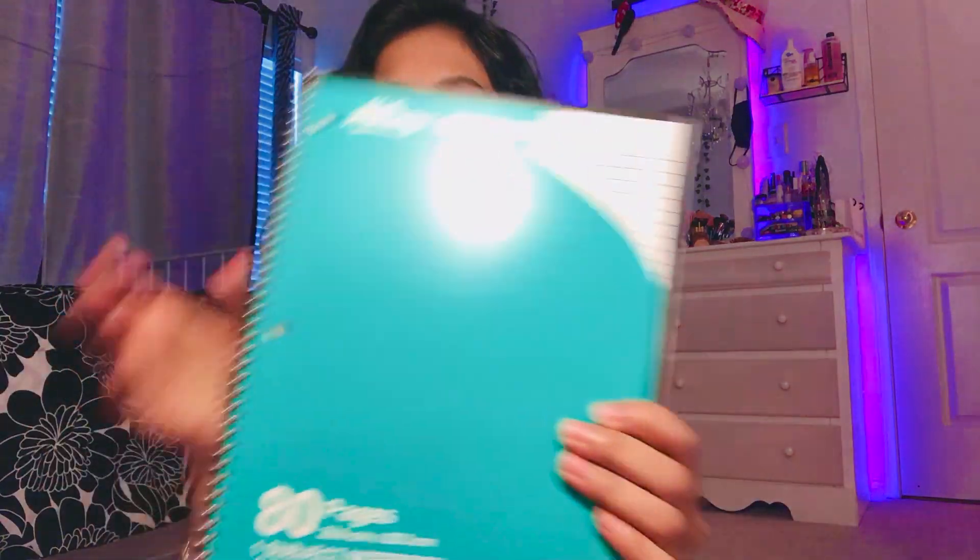The next thing I got is this notebook — it's just a basic notebook but I really like the flowers and stars design. I also got another notebook; this one is plain but it was only 10 cents! It only has 80 pages though. So that's everything I bought — I didn't get that many things.